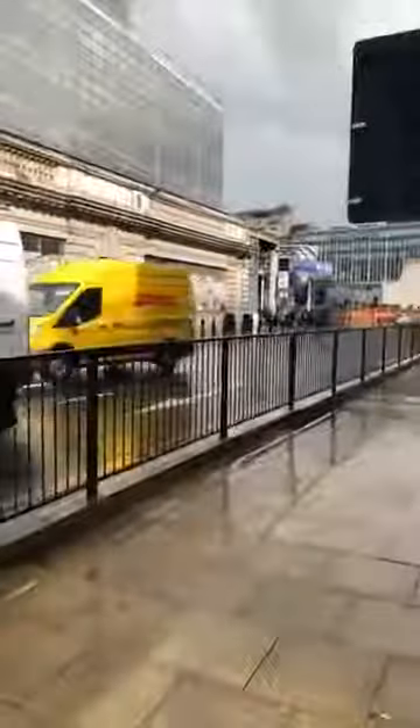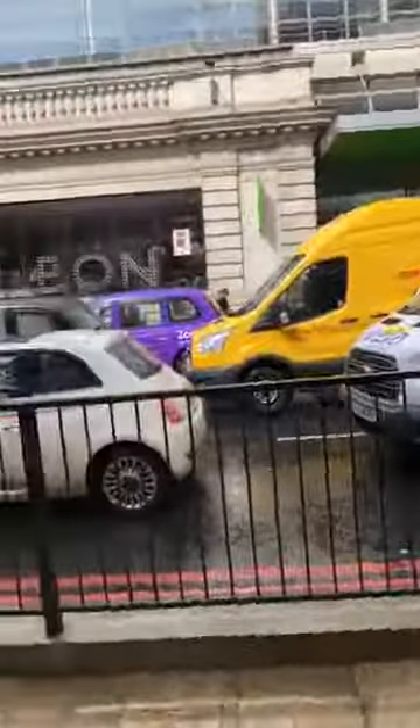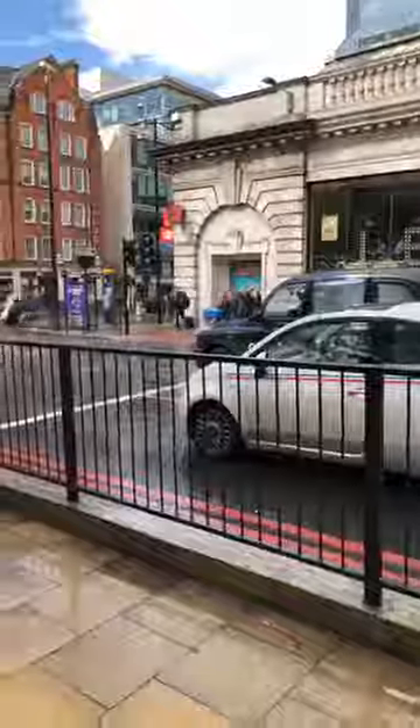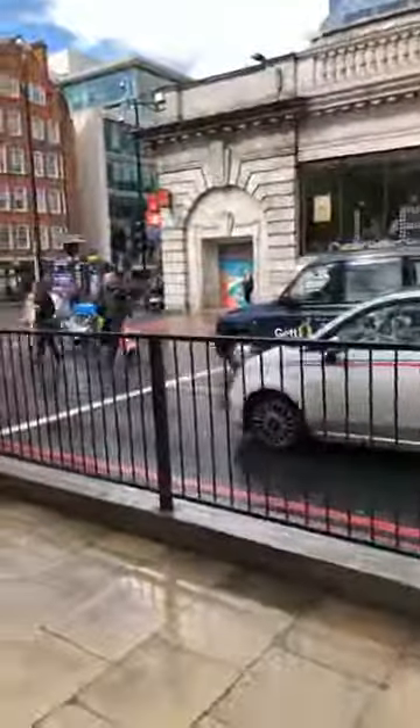Hello everybody, so I've come to Victoria to make sure I know where we're doing the pickup and so I can show you. When you come into Victoria station, you need to come out on the Eccleston Bridge side. There's Victoria station there, and also behind this van, Victoria Place — that's the shopping arcade attached to the station. So this is Eccleston Bridge.